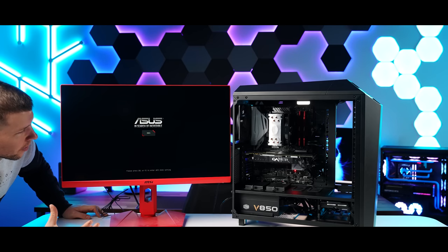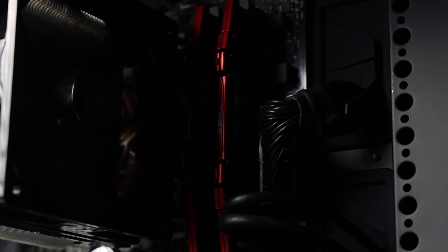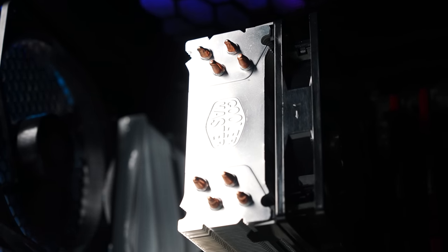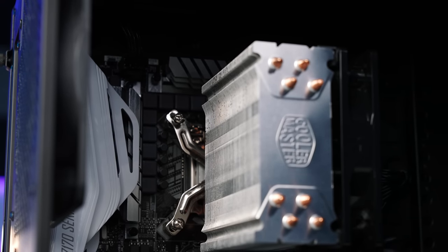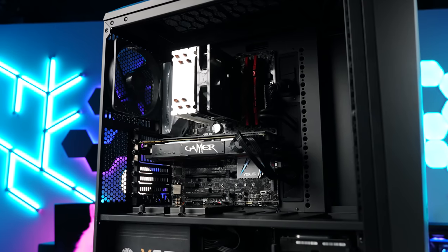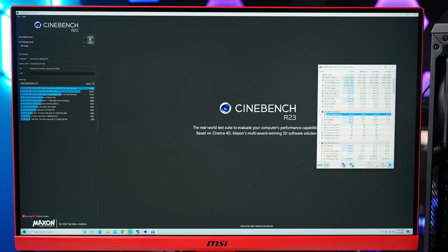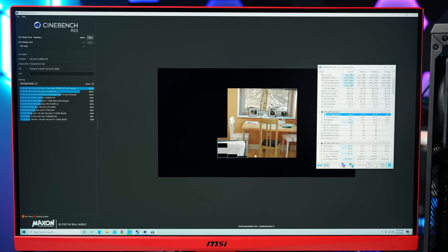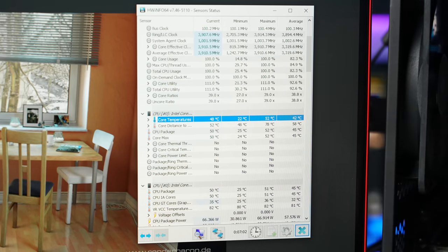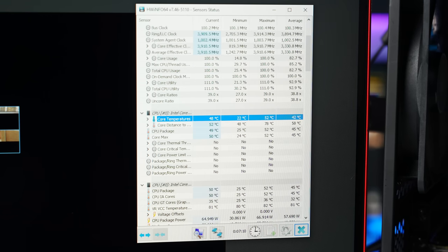We've got something — yes, we did it! CPU temperatures: we're getting around 46 to 49 degrees with a peak of 52 degrees, which was only for like one second. That's a really good result for this CPU. I don't see any damage there and we've been running this for quite a long time. Let's move on to the GPU.